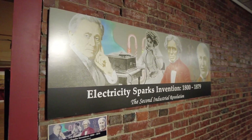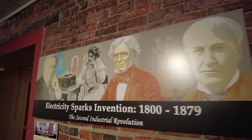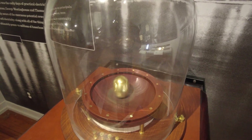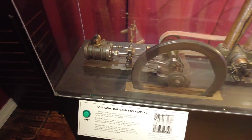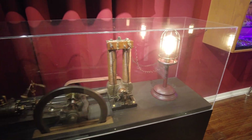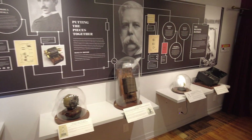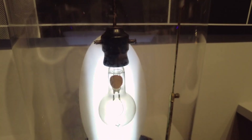These early advances helped usher in the age of invention in the early 1800s, known as the second industrial revolution. During this time scientists continued to learn how to harness the power of electricity, leading to breakthrough inventions like the Edison electric lamp. This particular one on display at the museum is one of the very first that was used to demonstrate working light bulbs.